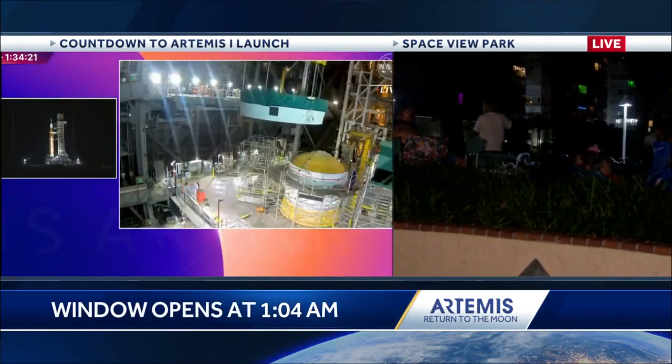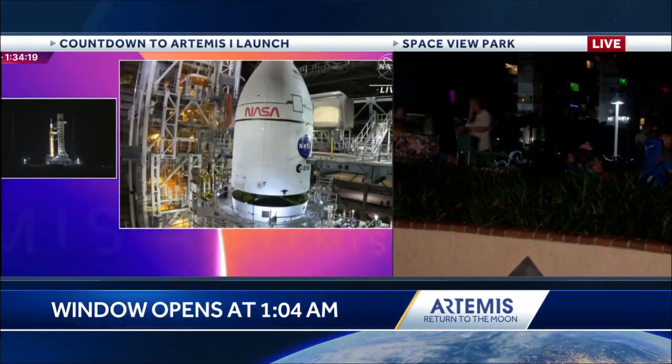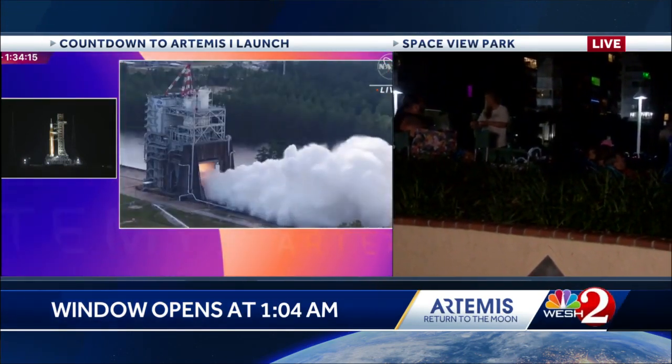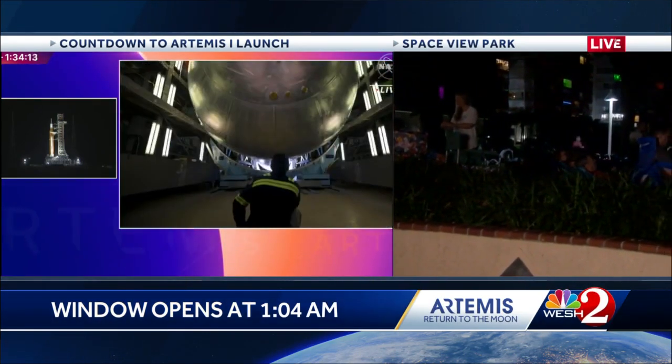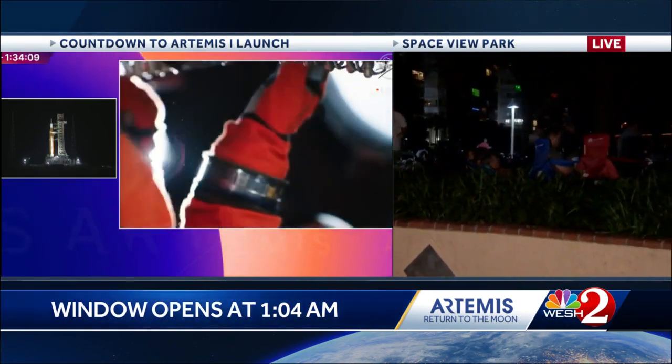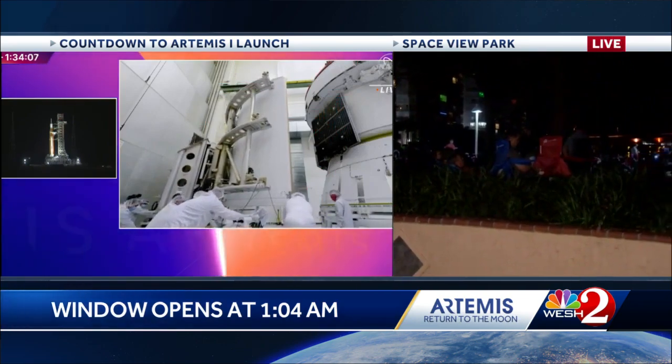We are just two hours away from history. On the left side of your screen, you can see NASA preparing for the Artemis I moon rocket test flight. Crowds have begun to gather tonight at Space View Park. This is a live look. WESH 2's Anika Hope and Scott Heidler are with all the people who are there to see the launch. Meteorologist Eric Burris is following pre-launch preparations and checking the forecast.